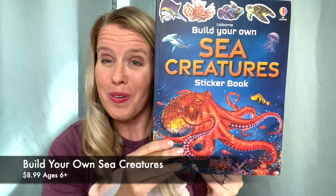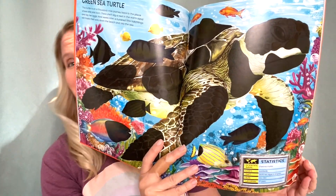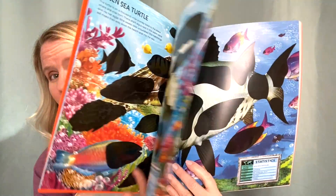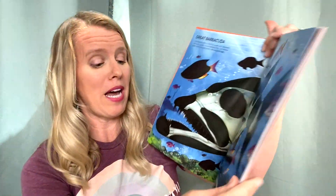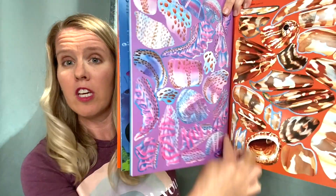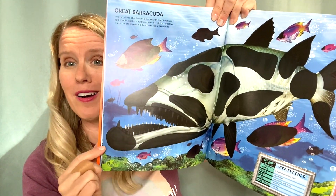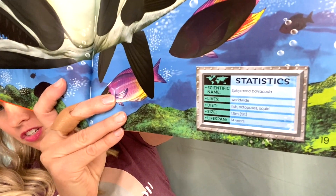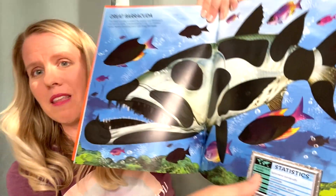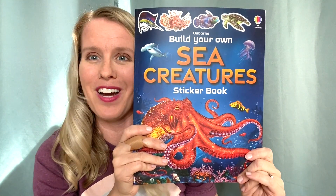A new book in the Build Your Own Sticker Book series — this is Sea Creatures, great for kids who love ocean life. Again, there's a paragraph at the top of each page, and there are stickers in the back that correspond with each page. You simply tear them out along the perforation and place the stickers in the corresponding parts — they go in one specific place, so this is great for older kids. There's also a fun statistics spot at the bottom that kids really enjoy reading to find out more about the creatures they are creating.